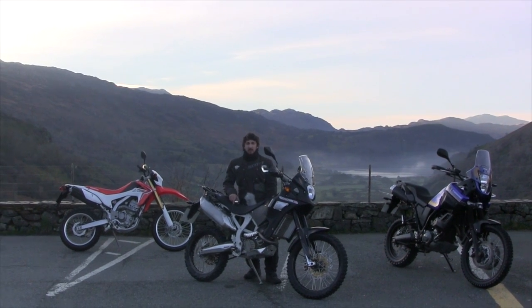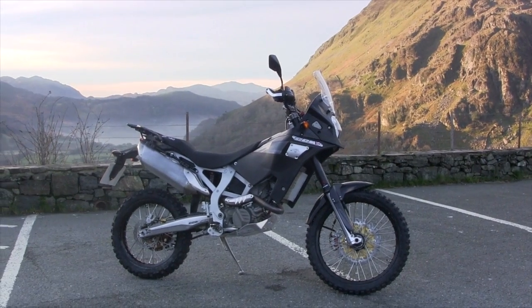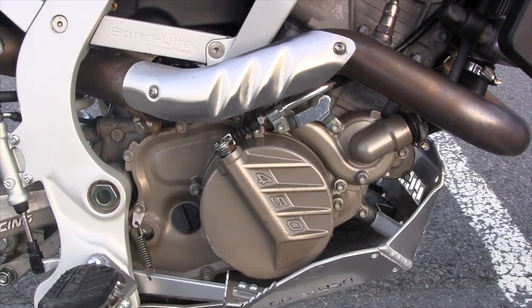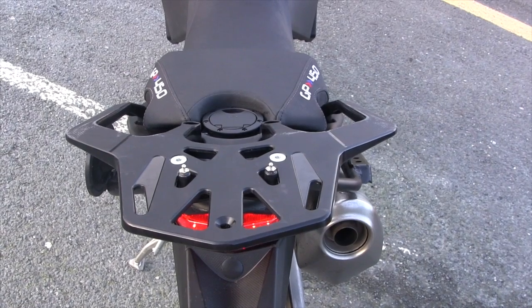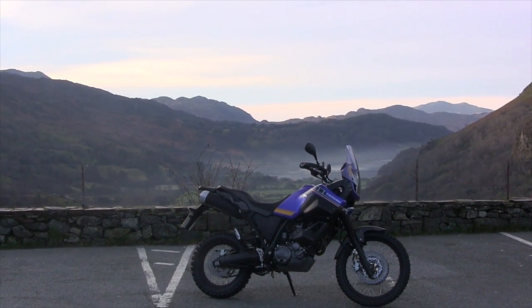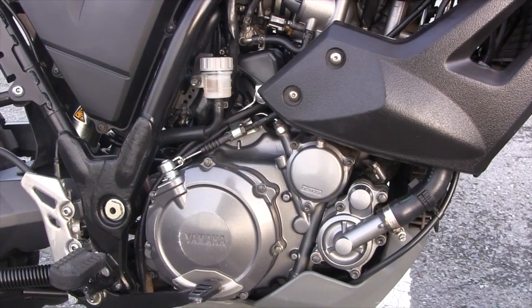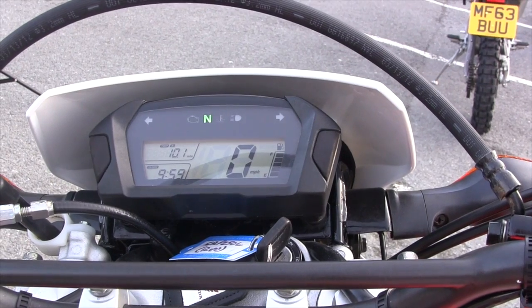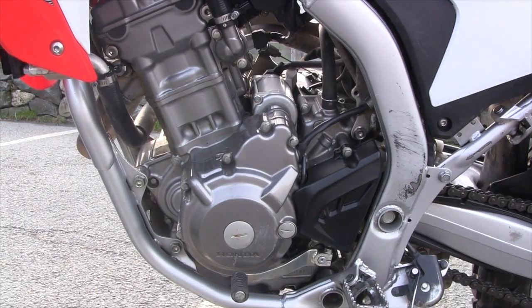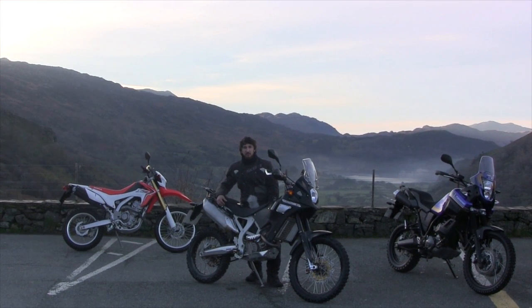Hi, welcome to MCM. We're here in Snowdonia National Park and we've brought along CCM's new production-ready GP450 adventure. We're going to pit it against its single cylinder competitors, the Yamaha XT660Z Ténéré and the smaller capacity CRF250L from Honda. We're going to give them some good road riding, take them around Snowdonia National Park, and then go off-road to find out which is the ultimate single cylinder adventure bike.